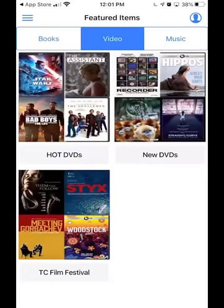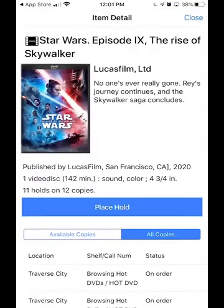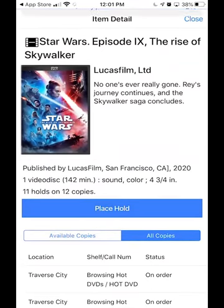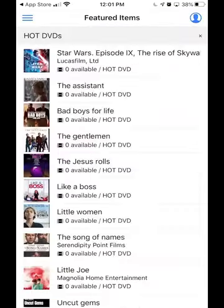Don't be surprised if you see a long line on these. For instance, if you open the hot DVDs and go to the Star Wars movie, you can put yourself on hold. There are currently 11 holds and we have 12 copies in the district — actually reading further down it says it's on order. So I'm going to put myself on hold so that when we finally get it in the building I'll be in line for it. Hold was successfully placed — touch okay.